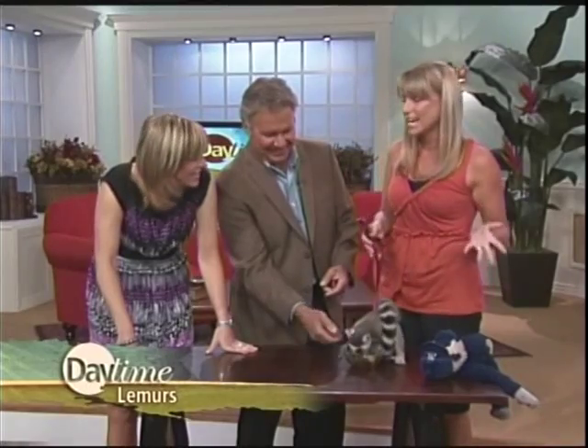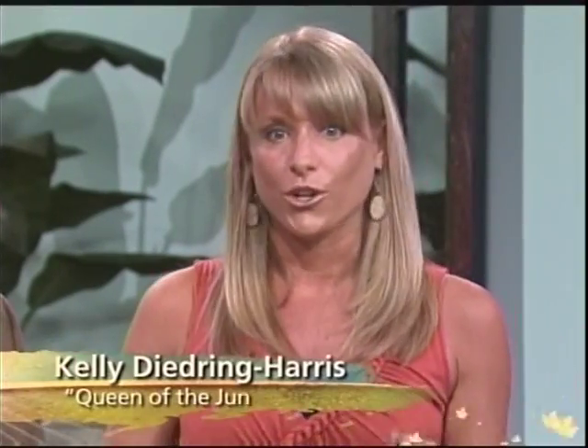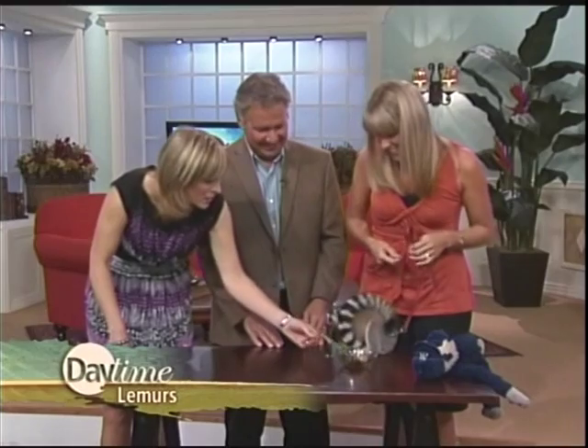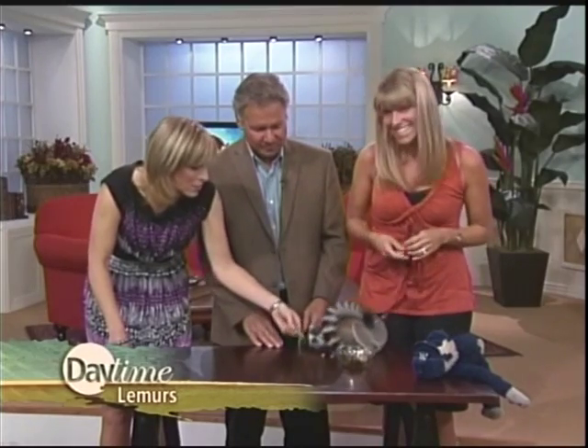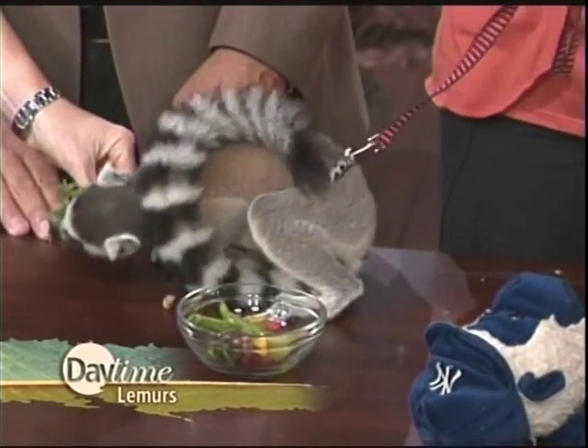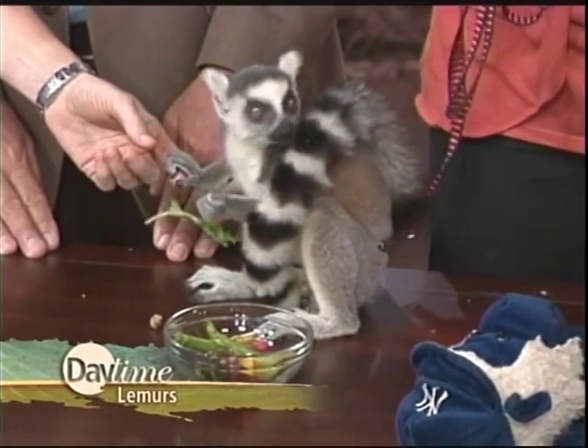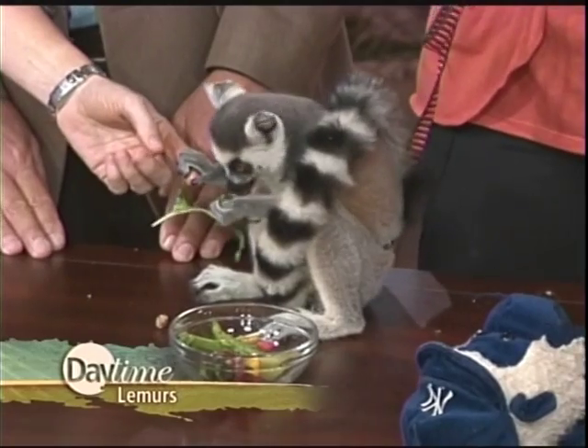Somebody asked, are they easy to take care of? They're smart, so it's almost like raising a three- or four-year-old — a perpetual three- or four-year-old. This little lemur, as sweet and kind and gentle as he is, does have sharp little teeth, because I did end up with my finger in his mouth a while ago. He's adorable, but I can understand fully now what you're saying.